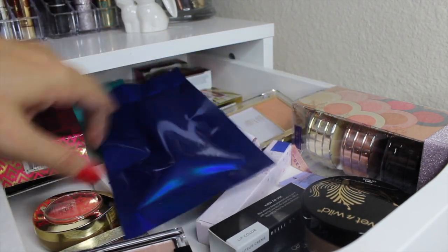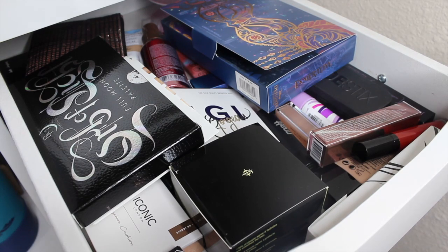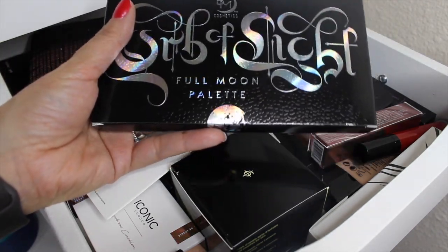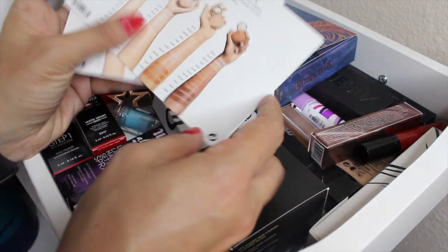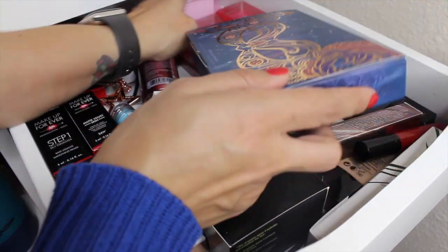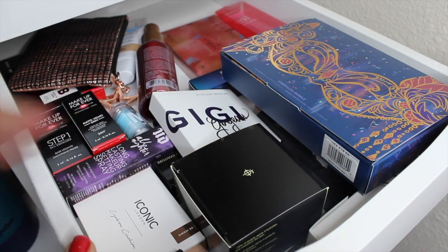Let me check the next drawer - I kind of want to play with some Tarte palettes. I do know I want to pull in this palette, which will make three eyeshadow palettes. I'm pulling in the Black Moon Cosmetics Full Moon Palette. I had requested some foundation samples from Sephora but I'm not going to use those this time. Since we pulled out three lip products, I'll pull in three new ones - the Lime Crime lippies. I think I'd really like to try them.